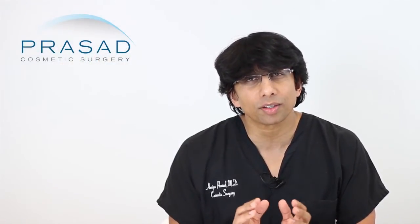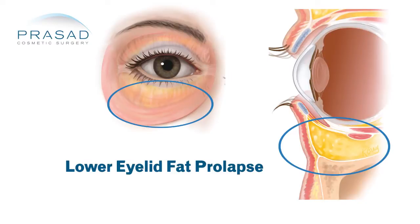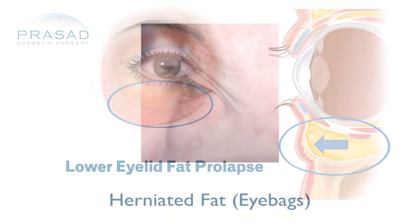Let's start with the puffy bags. Why do you have bags under the eyes? It's typically believed to be related to lack of sleep, fatigue, etc. But when the puffy bags under the eyes are there constantly, it's due to something called lower eyelid fat prolapse — the fat that's normally around the eyes pushes forward and has actually been shown to increase in volume, resulting in a hernia-like bulge.